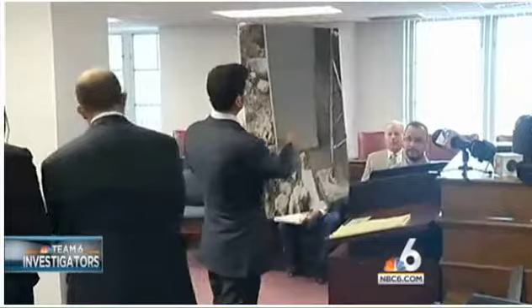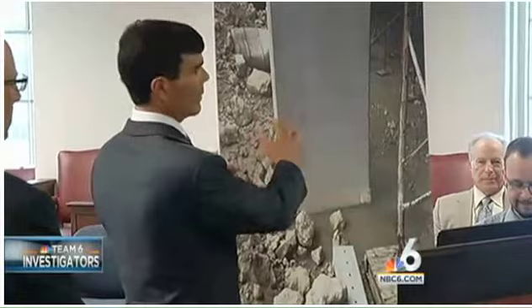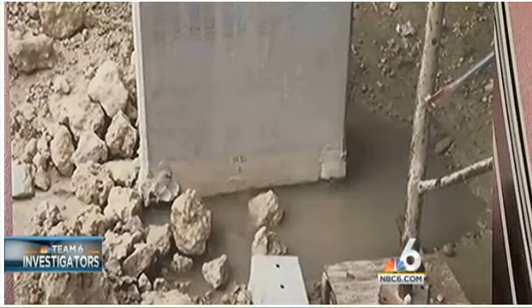The columns in question for today's hearing are columns B2 and B3. Only NBC 6 South Florida was there when Irvin Gonzalez, the lawyer for those who lost loved ones, put forward the pictures he says are at the heart of the collapse.